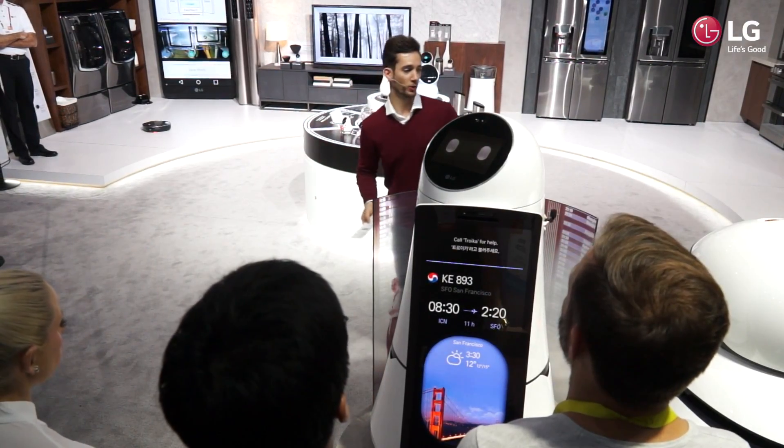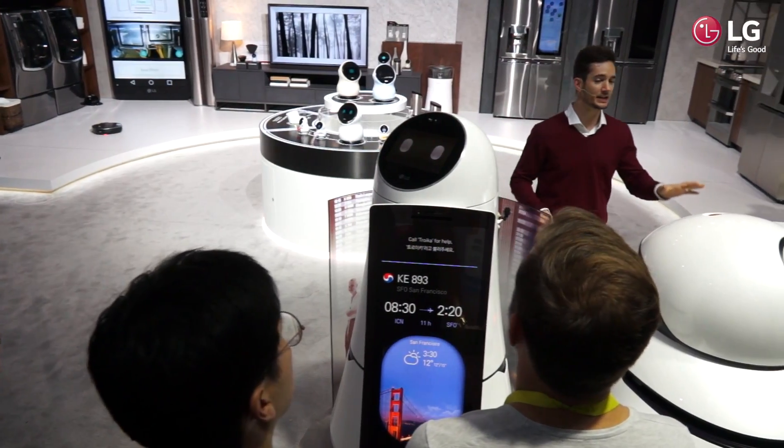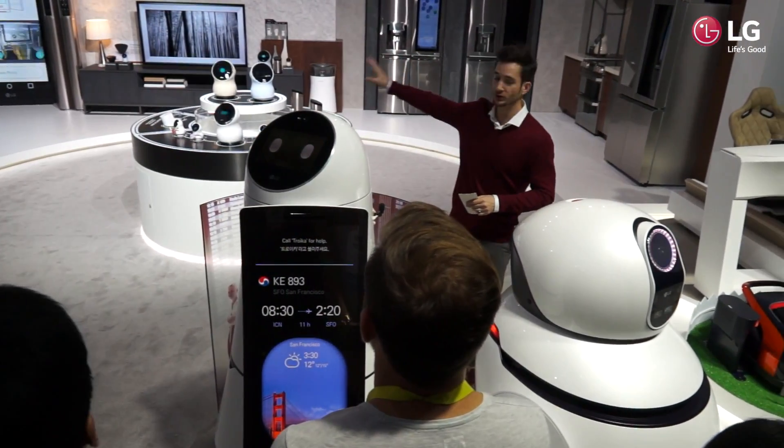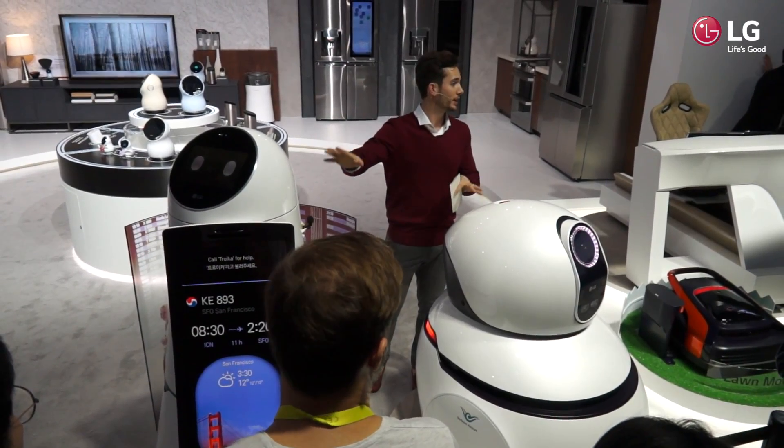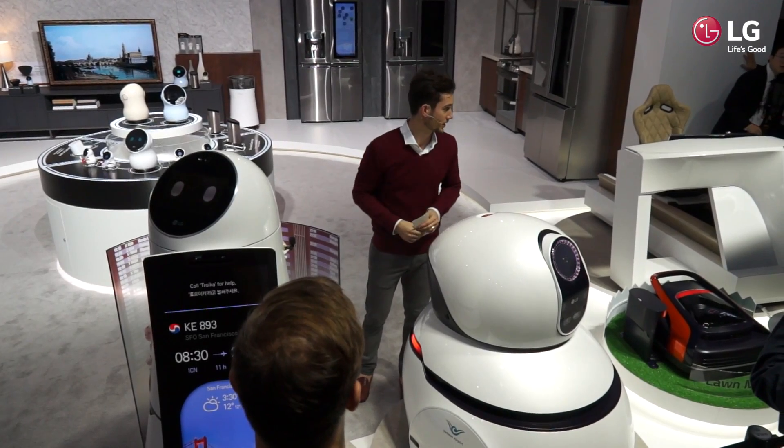Along with the airport guide robot, we also have the airport cleaning robot, which is a larger scale version of our robot vacuum cleaner. These two are set to launch at the same time at Incheon International Airport this year.